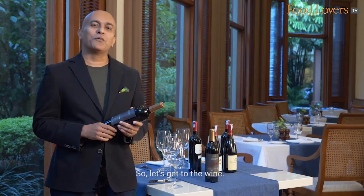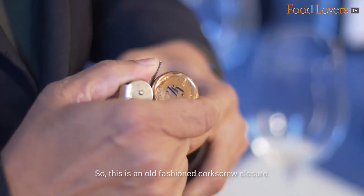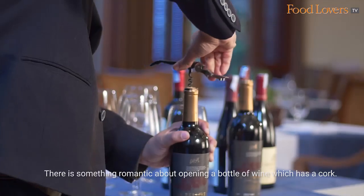So let's get to the wine. This is an old-fashioned corkscrew closure. There's something romantic about opening a bottle of wine which has a cork.